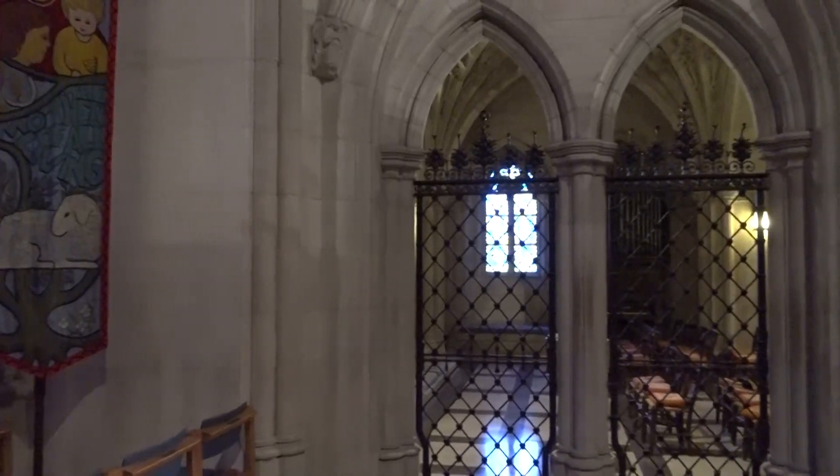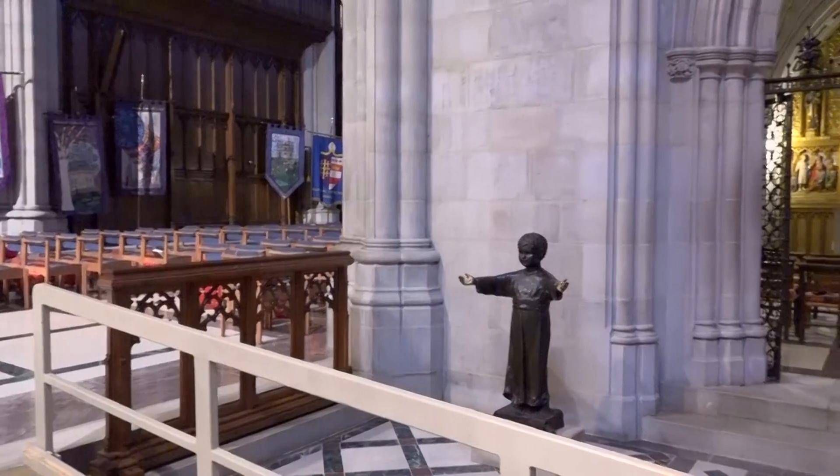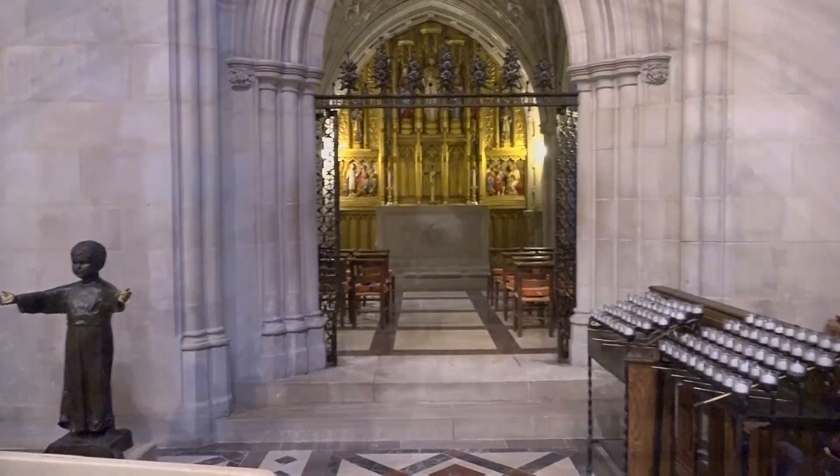The Children's Chapel is located on the nave level of the Cathedral on the south side of the Great Choir, adjacent to War Memorial Chapel and the South Transept.